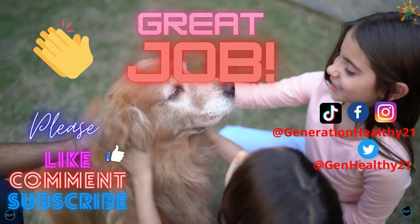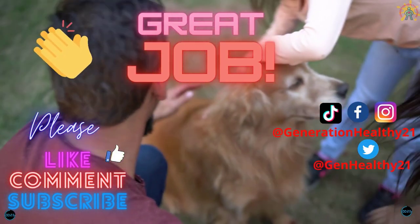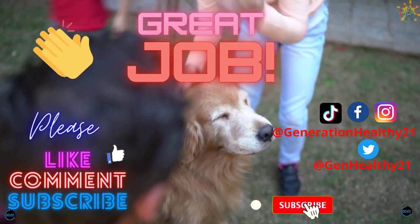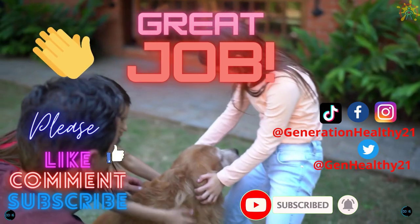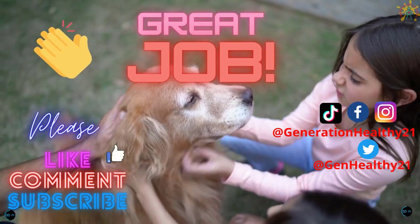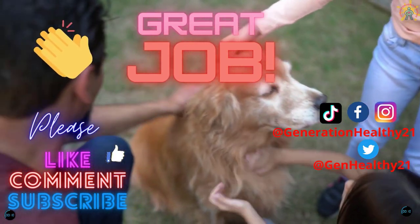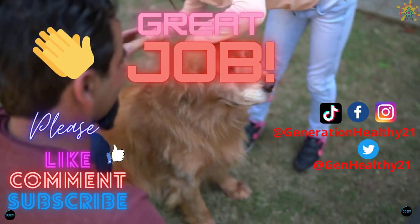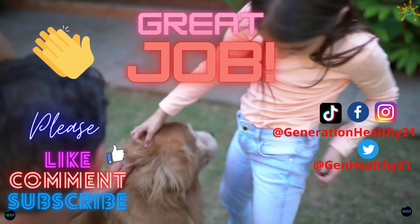Great job everyone! Thank you for playing the pet game with us today. I hope that you have fun with your favorite pet. If you like this video, please like and subscribe to the channel for more awesome videos. If you would like a shout out, leave your information in the comments below. Check us out also on social media.